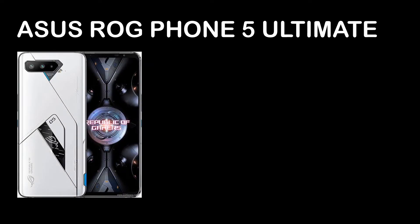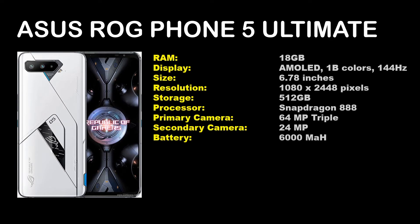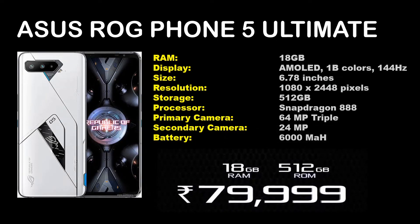Moving on to the final one, which is the Asus ROG Phone 5 Ultimate Edition. This definitely is bonkers — looks very different, has a white finish, and looks pretty interesting. Very gamer-centric. We have the 18GB variant — this is the world's first mobile phone with 18GB of RAM — as well as 512GB of storage. The battery is 6000mAh, which is consistent across the lineup. This variant is priced at ₹79,999.